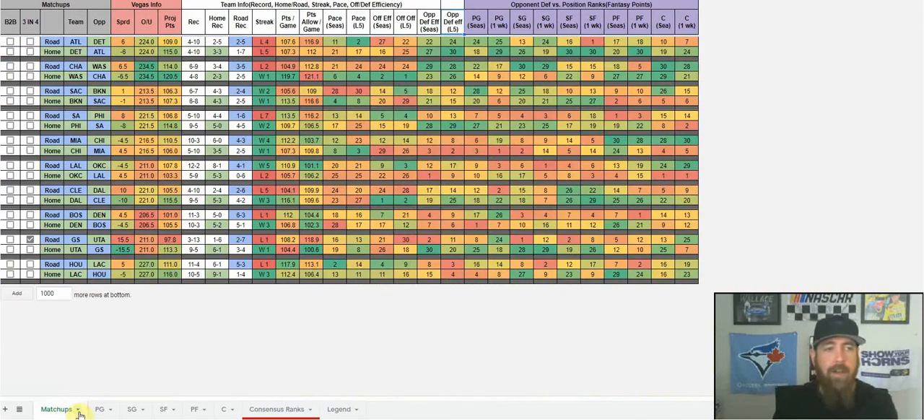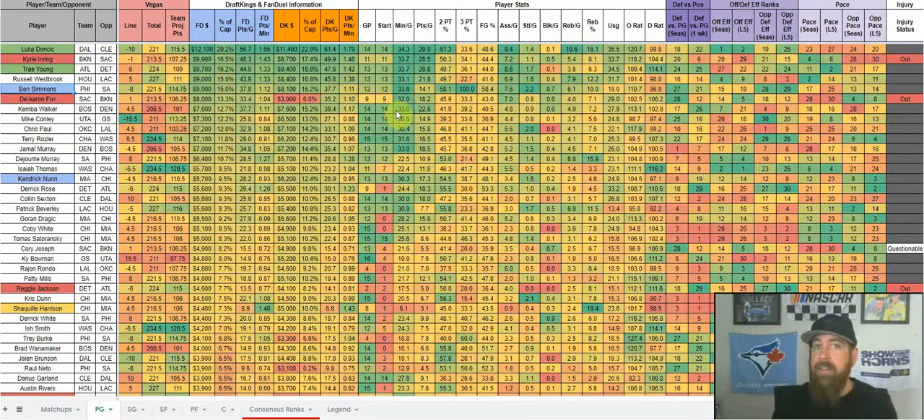If you have any questions about the cheat sheet, any stats, or anything you'd like me to add to make it easier, hit me up in the Rotopros Slack chat — DM me or the members chat. The main goal is to save you time and take your research to the next level without adding more time. If you're not a member of Rotopros, head over to rotopros.com — there's a three-day trial for weekly membership and a seven-day trial for monthly and yearly. Thanks a lot, I'm Chris Turrell for rotopros.com. See you on the court.